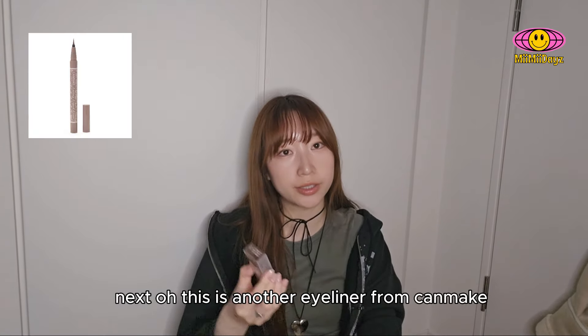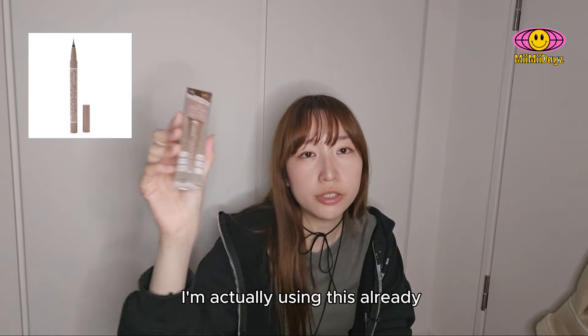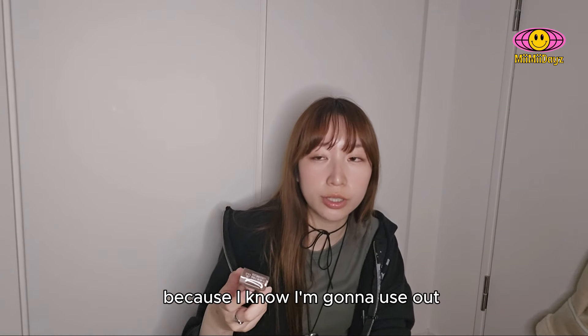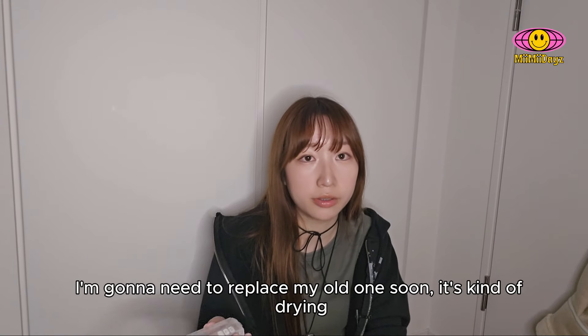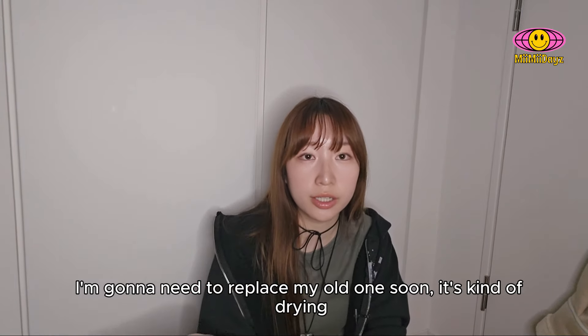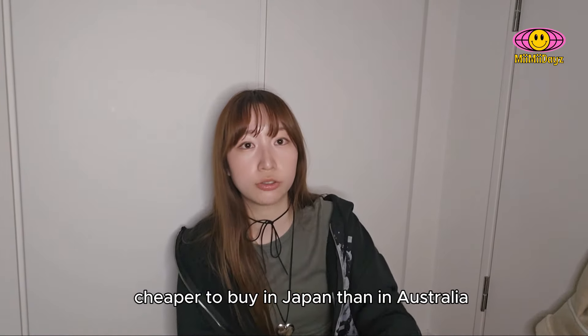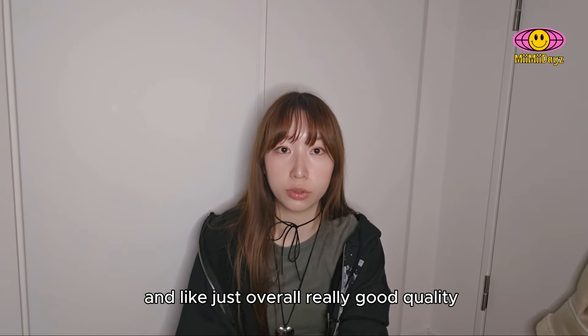This is another eyeliner from Canmake. It is a light brown eyeliner. I'm actually using this already — I just got an extra one because I know I'm gonna use up the other one and I need to replace my old one soon, it's kind of drying. It's cheaper to buy in Japan than in Australia. If you haven't tried Canmake's eyeliners, you should really go try them. They are affordable and just overall really good quality.